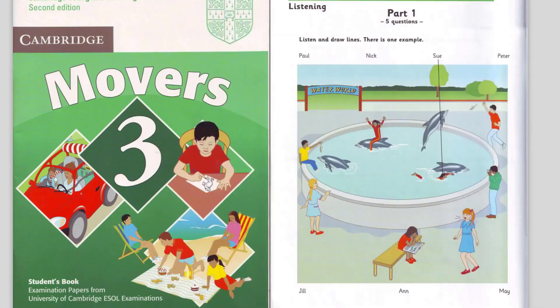Part 1. Look at part 1. Look at the picture. Listen and look. There is one example.